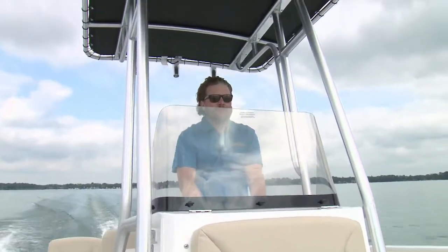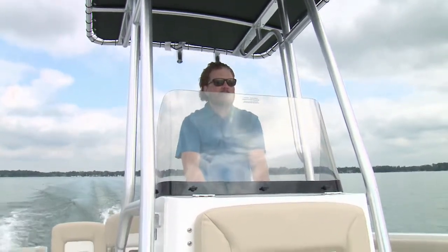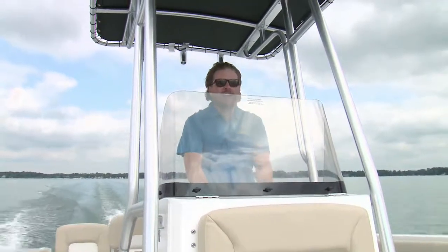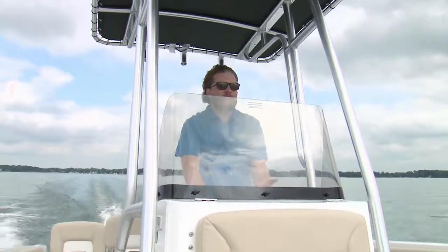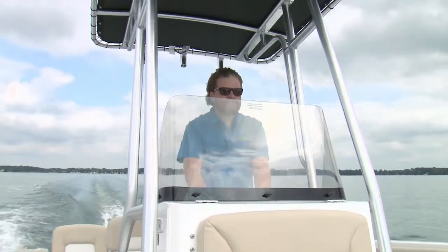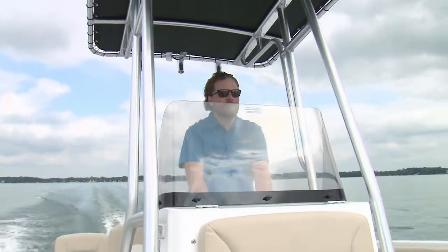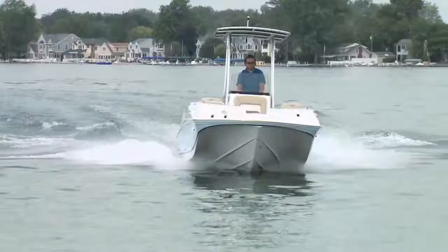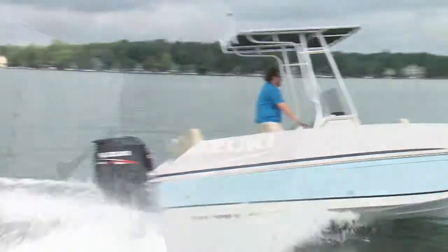I'll admit, when Hurricane called and said you've got to check out our brand new 19-foot center console deck boat, I wasn't sure what to expect. On the one hand, I really liked the Hurricane deck boat — they're comfortable, they're a lot of fun to drive. I also like center consoles; I wasn't sure how well the two would go together. I'll say this: I am honestly impressed, I really like this boat.